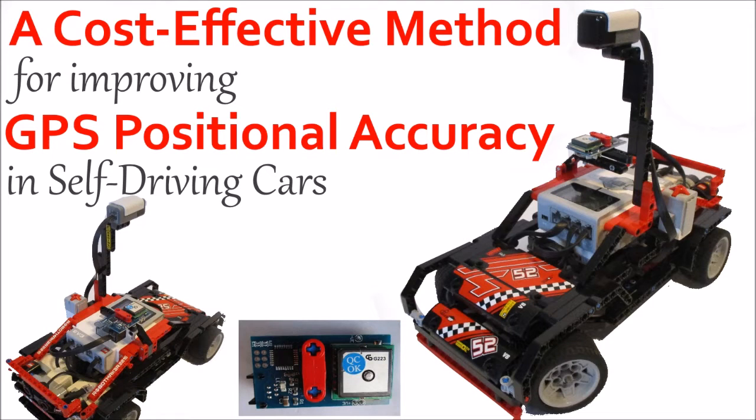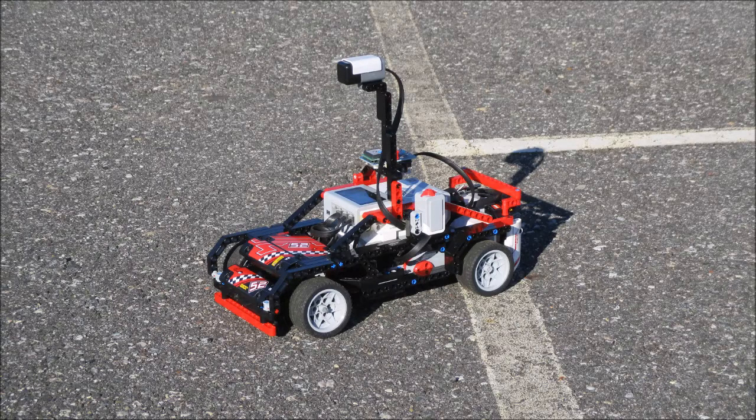A cost-effective method for improving GPS positional accuracy in self-driving cars. Self-driving cars are the future of driving, and according to the NHTSA, they'll prevent more than 90% of all accidents.